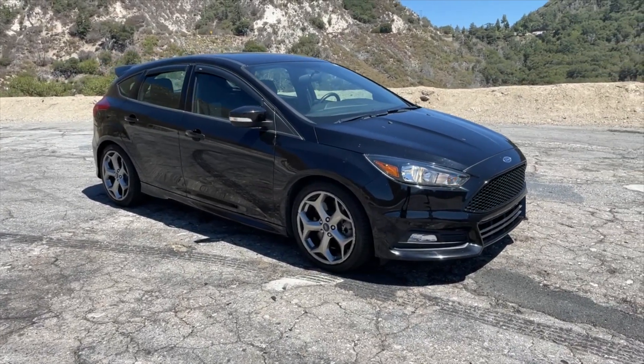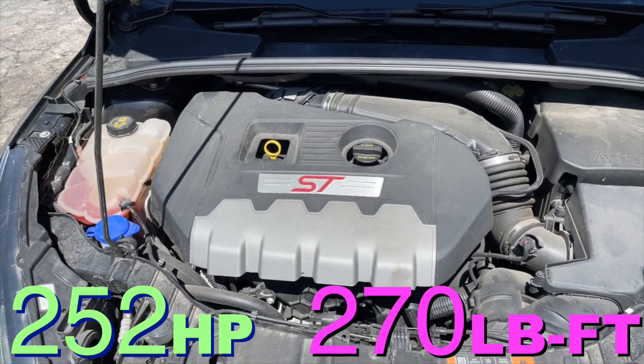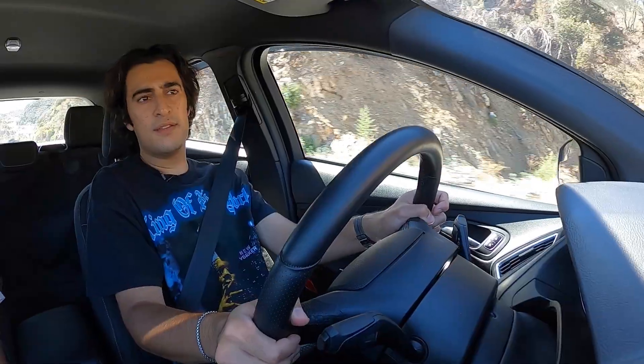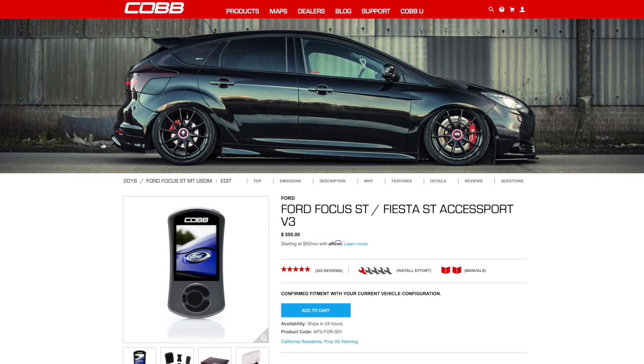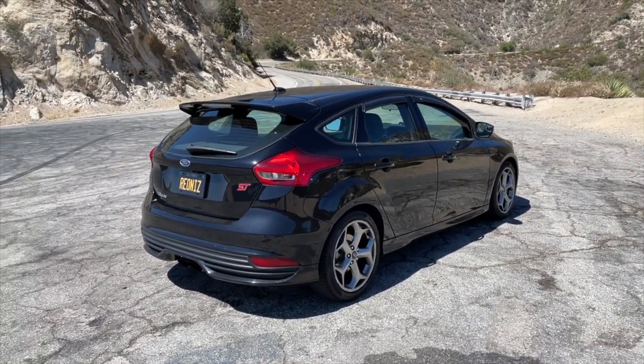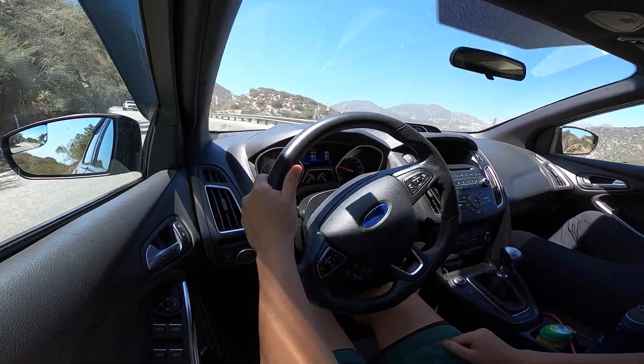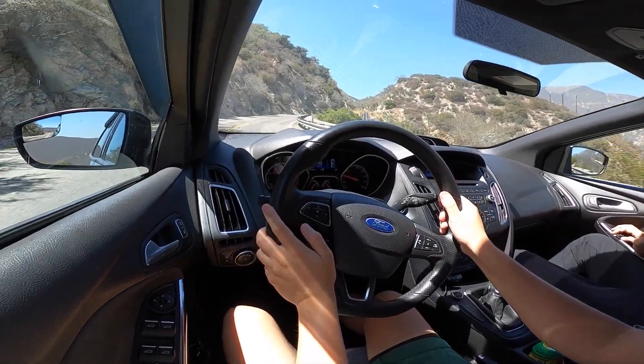Moving on to the specs of the Focus ST: under the hood we have a 2-liter turbocharged four-cylinder producing 252 horsepower at 5,500 RPM and 270 pound-feet of torque at 2,500 RPM. In stock form the turbo puts out about 16 or 17 PSI of boost, but companies like Mountune and Cobb can get these well into the mid-20s of boost with very little hardware involved. You can definitely make a Focus ST much quicker, although the chassis and brakes are very well balanced for the level of stock power. It's certainly a quick car, and the sensation of speed is decent — it doesn't mute you from the outside, which is a nice thing in a hot hatch.